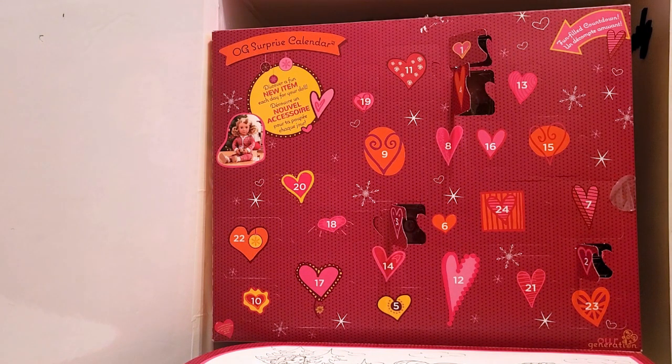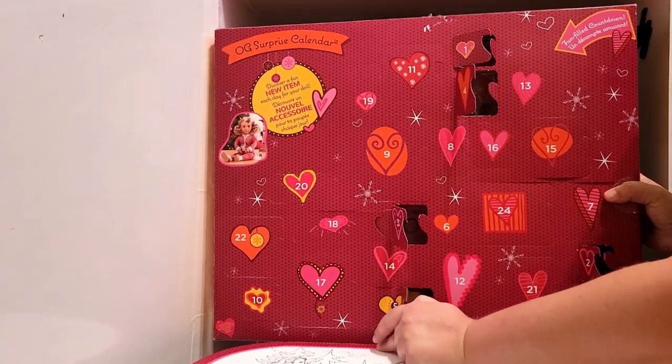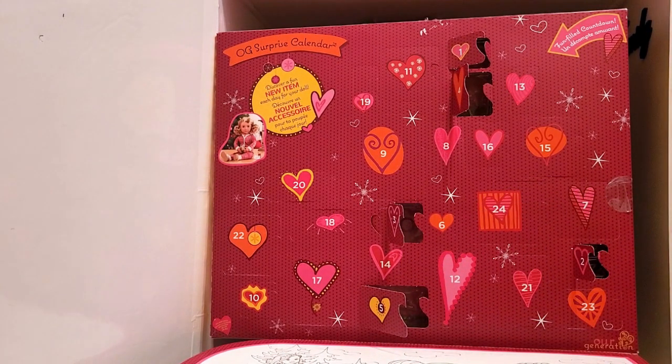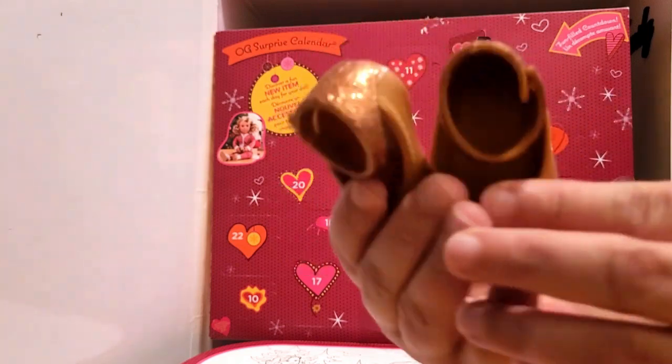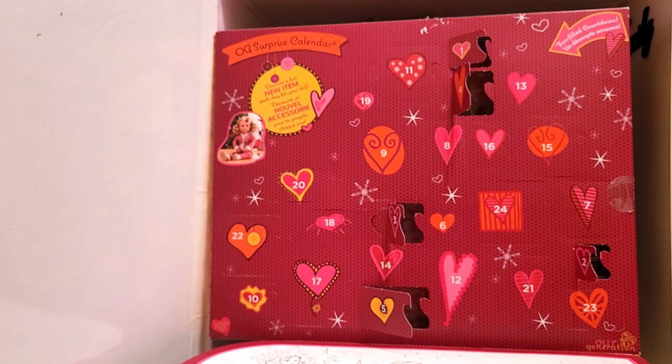We've done one, two, three, four — let's find number five. Do you know how much fun this would be for a kid? Here I am, super excited over this. Number five is right here — is this a big one? Oh my gosh, it's shoes! Guys, it's an actual pair of shoes — look at the glitter on these! How absolutely adorable. We have redeemed ourselves! So far I think the snow globe and the shoes are my favorites. The hair clips are okay, a bracelet sure, but the snow globe and the shoes — amazing.